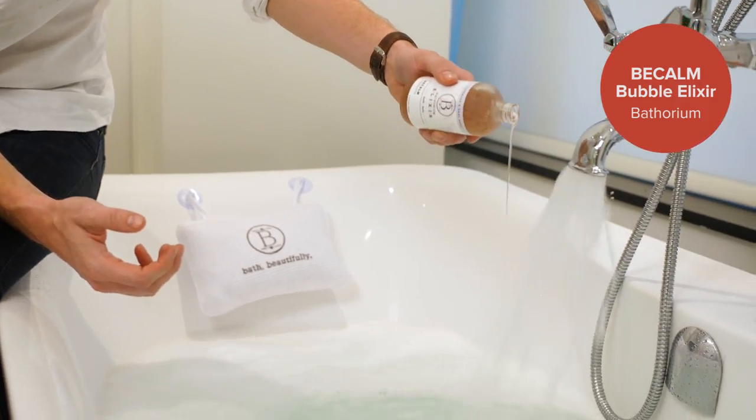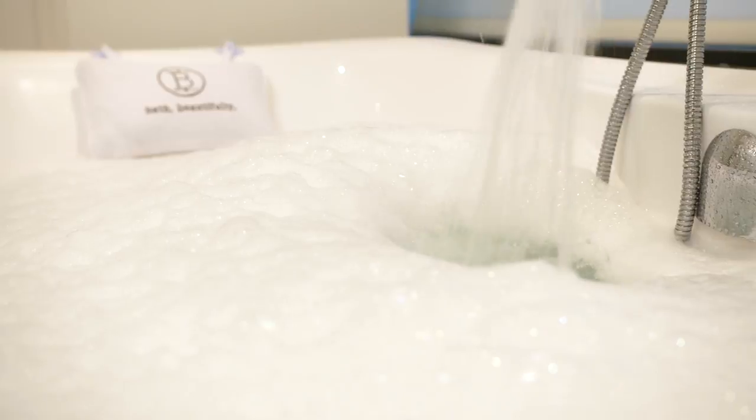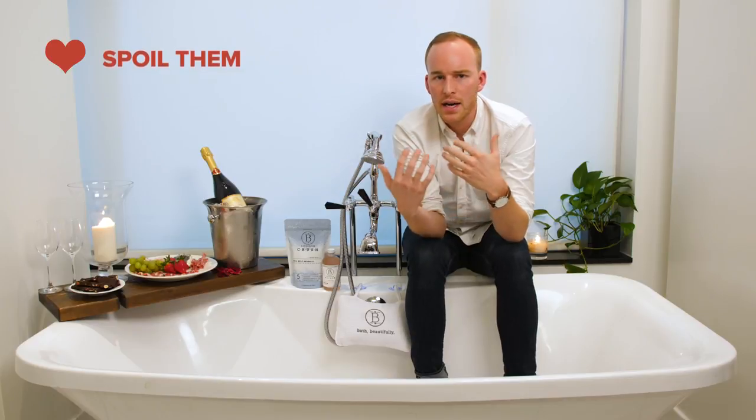These elixirs are from Bathorium as well and they create those big, luscious, long-lasting romantic bubbles. Now you want to get your accompaniments ready — whatever your partner likes, make it your own. If they're a cheese and charcuterie person, bring it to the tub. Really tailoring it to them is what it's all about.